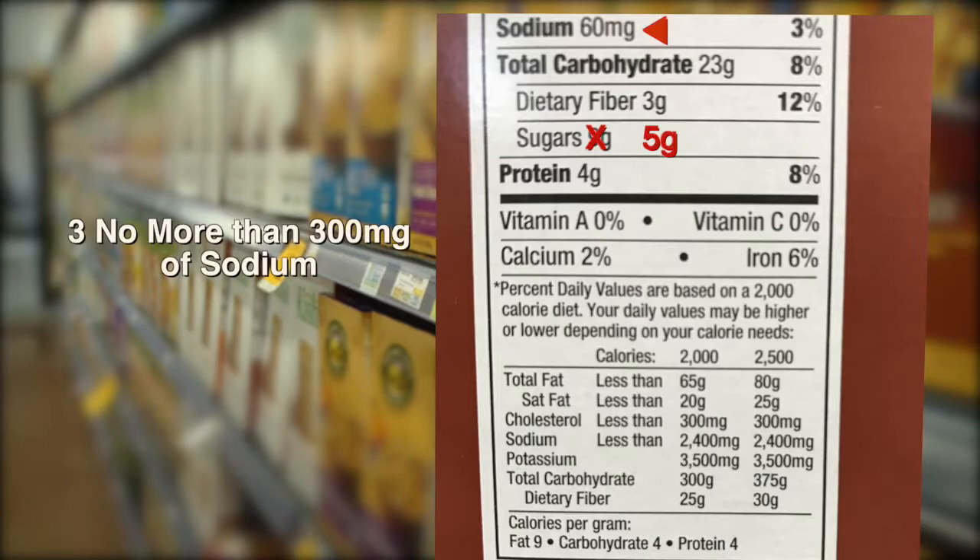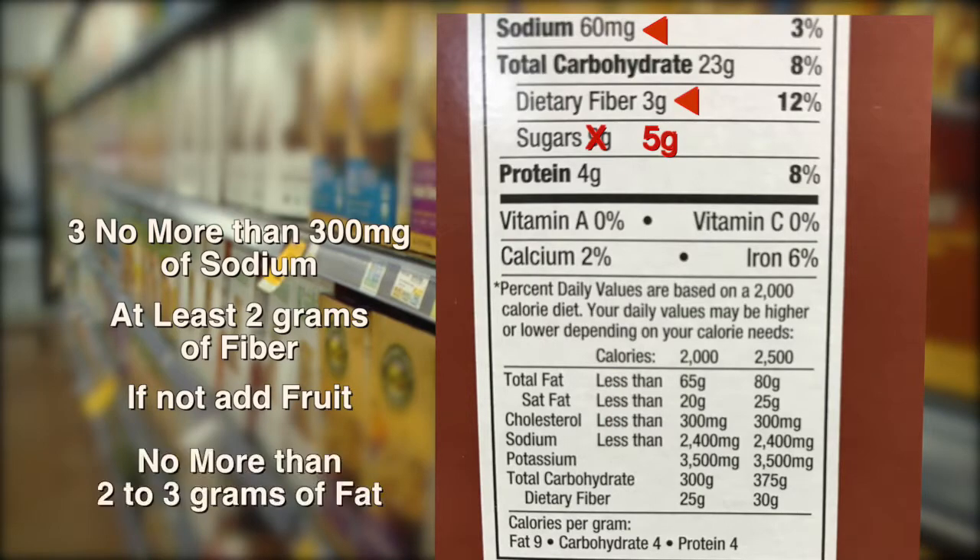Pick a cereal that has no more than 300 milligrams of sodium. At least two grams of fiber per serving — if not, add fruit. No more than two to three grams of fat per serving.